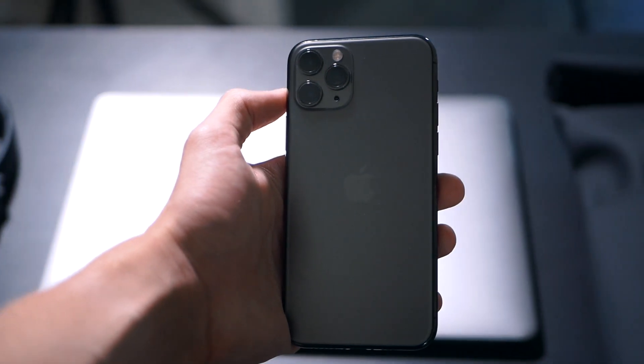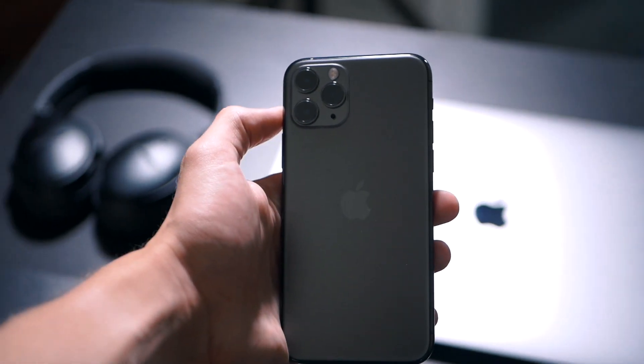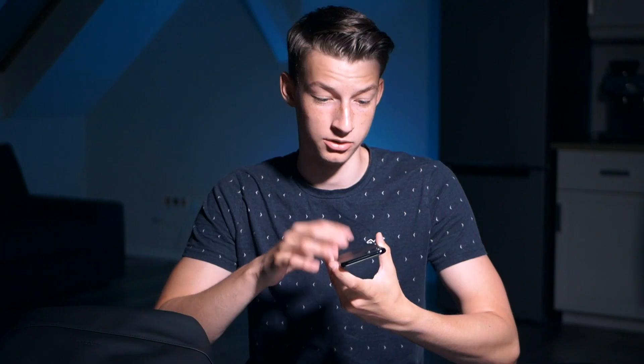I decided to upgrade and overall I love this phone. It's super fast and I love the cameras on it — although I don't use them that much, when I do, the quality is awesome. Overall I really like this phone.